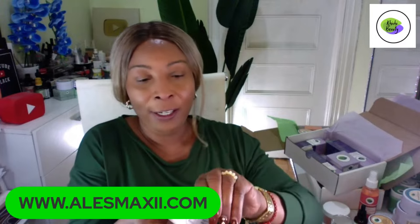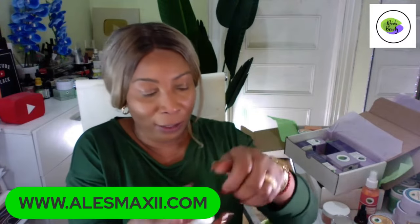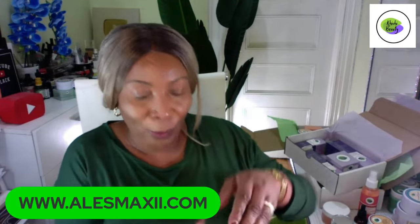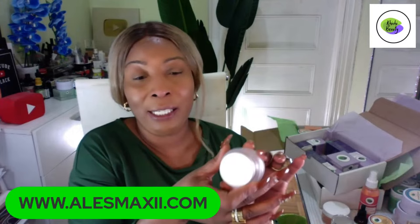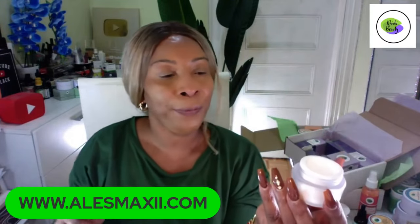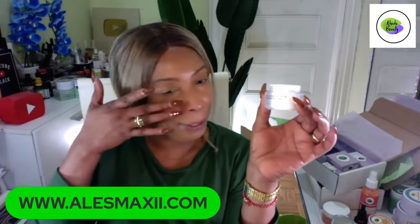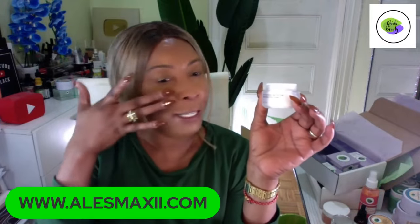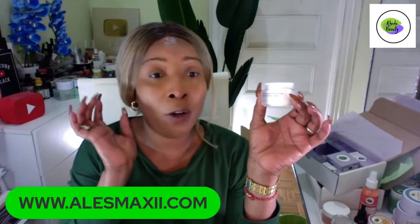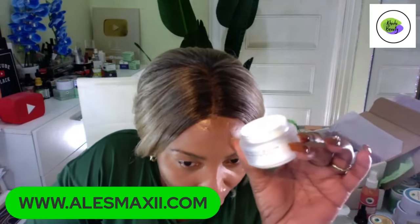This is our Ultra Luminous Age Defiant Multi-Effect Eye Cream made with parsley. Let me open it for you to see. I love this. I tend to struggle to open these but I like when they are totally secure. It is 1.5 ounces of eye cream with parsley. You're going to dab it under your eyes, on your crow's feet, and I like to use it over my eyes as well.